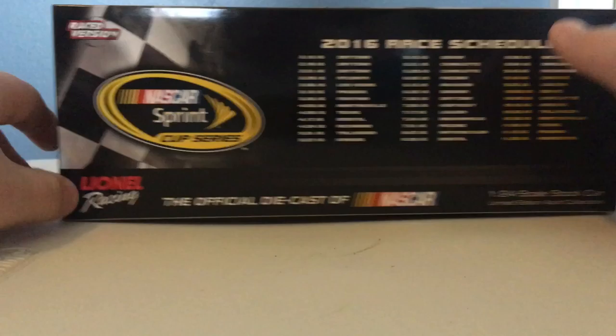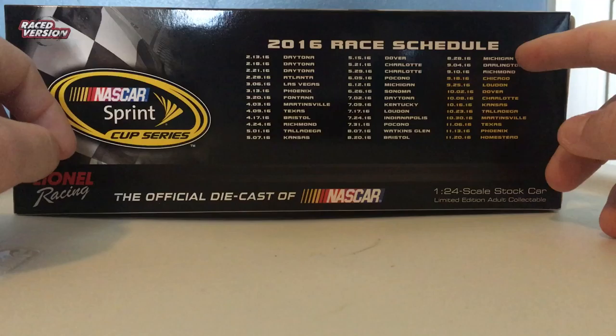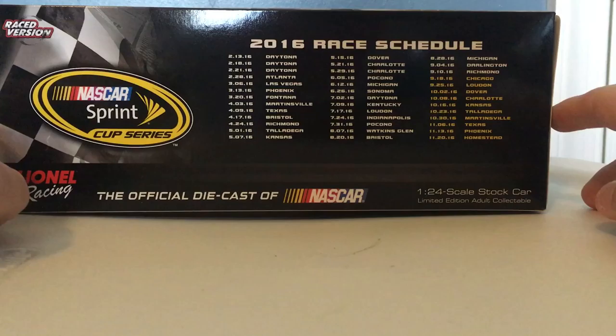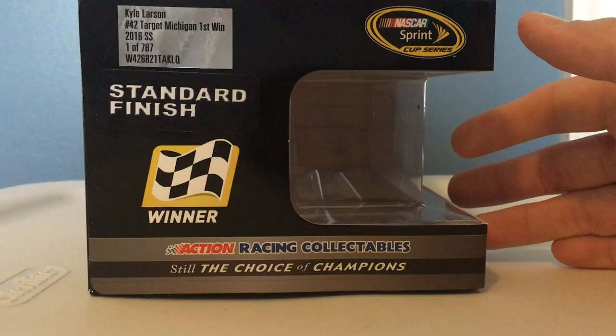On this side you have race version, NASCAR Cup Series, Lionel Racing the official diecast of NASCAR, 2016 race schedule. This is the win he won at Michigan. You got 1:24 scale, stock car limited edition adult collectible, Kyle Larson, 42, Target Michigan first win.